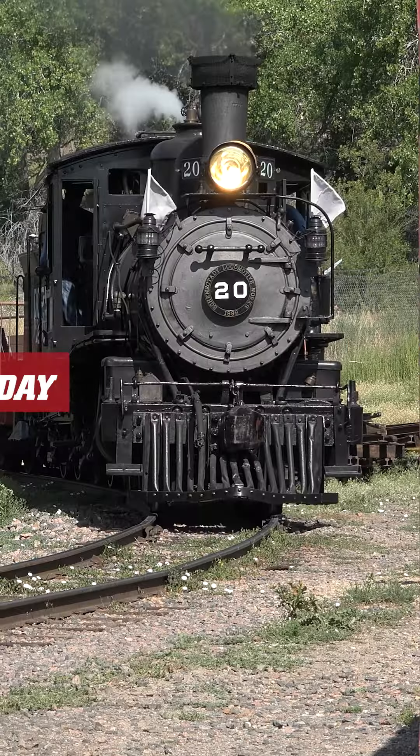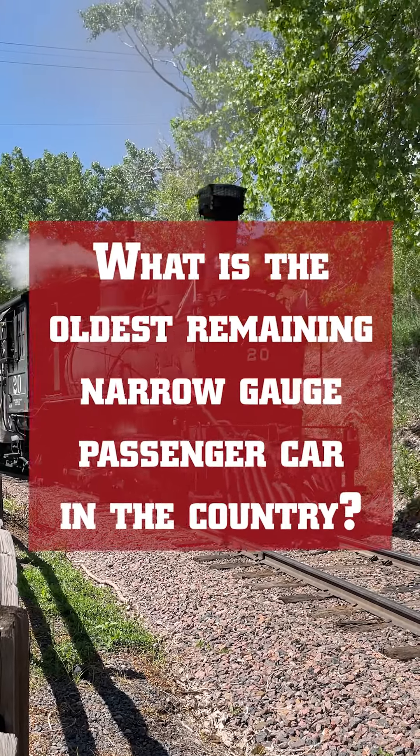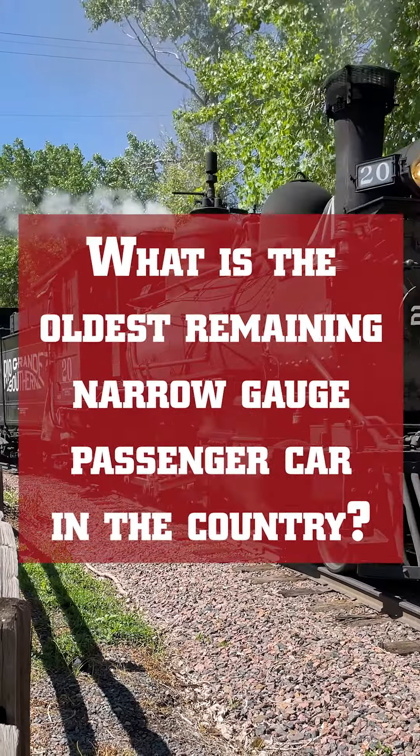It's hashtag Trivia Tuesday at the Colorado Railroad Museum! This week our question is: what is the oldest remaining narrow-gauge passenger car in the country? Don't know the answer? Watch our latest episode of Big Train Tours to find clues leading to the answer — a link is in the description below.